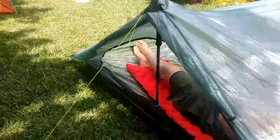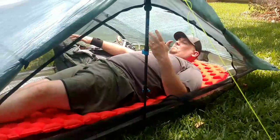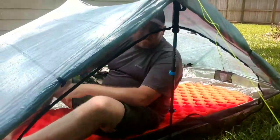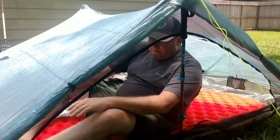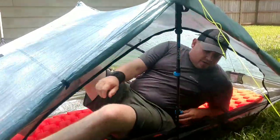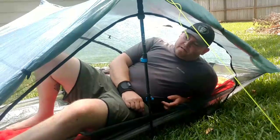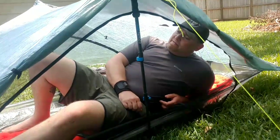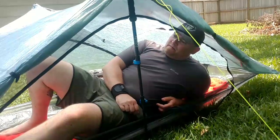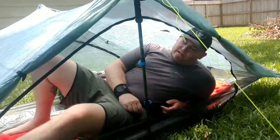Inside the Z-Packs Duplex, I do have lots of room at the foot end and the head end, and my pack is in here with me. Space-wise, I can sit up, though my head does kind of hit the roof — it's not as spacious as the Big Agnes. I don't like how the door drops on the floor; it makes it too easy to step on. I prefer ones that pull out of the way. Coming in about two pounds lighter than the Copper Spur, it's really hard not to want to put this tent in your pack just because of the weight. However, it is more fragile than some of the other tents, so that's a personal decision between weight and durability.